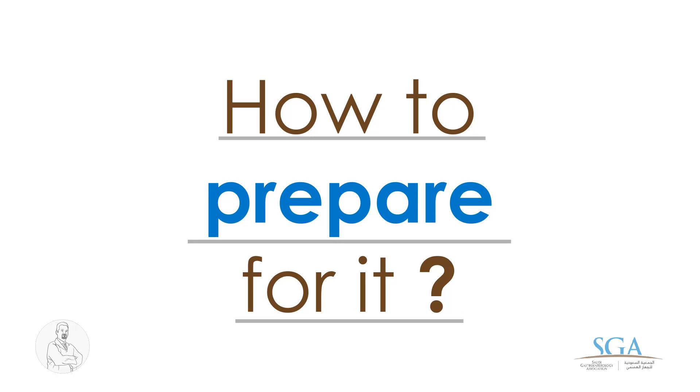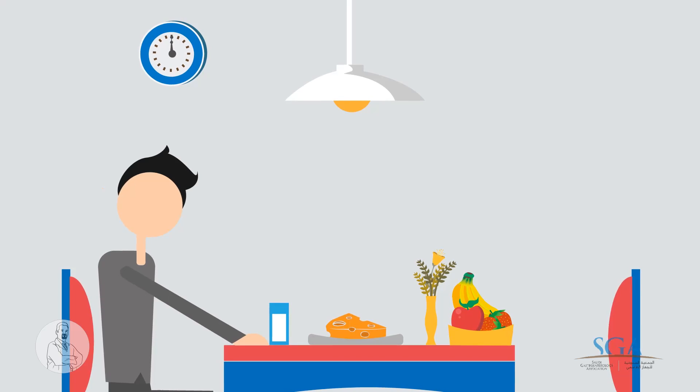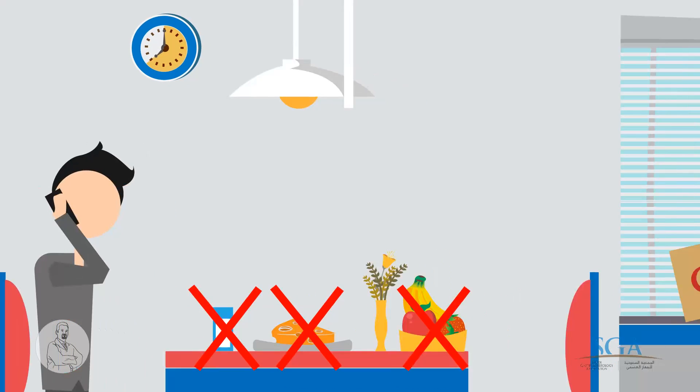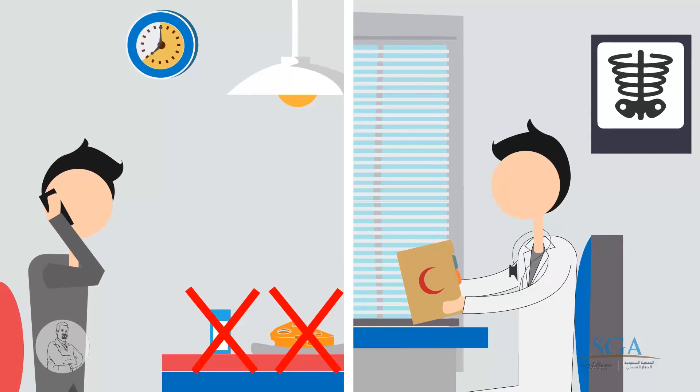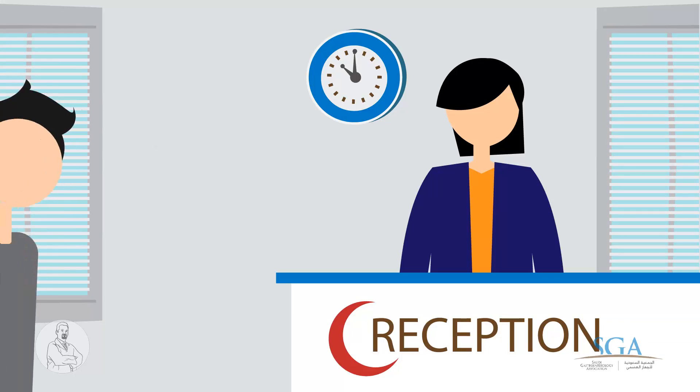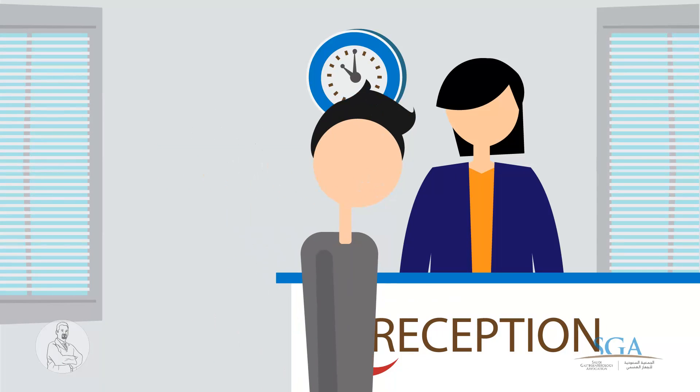How to prepare for it? The patient needs to fast for at least eight hours prior to endoscopy. Check with your endoscopist if you need to stop any of your medications. You have to come to your endoscopy unit at the allotted time.